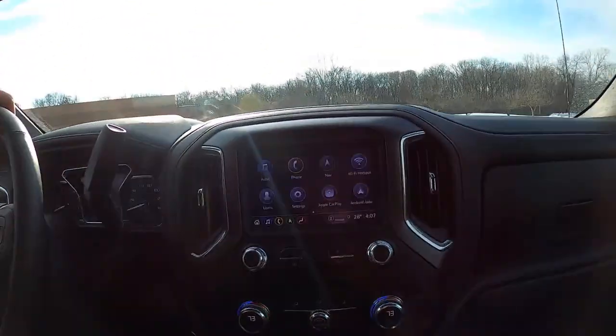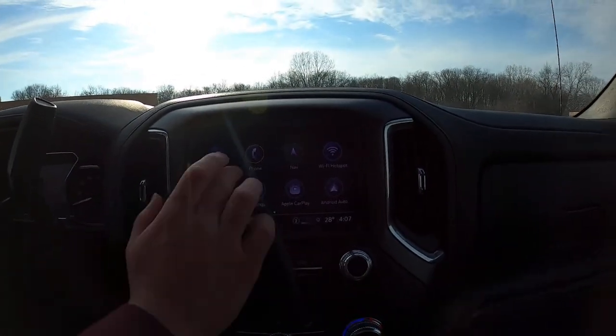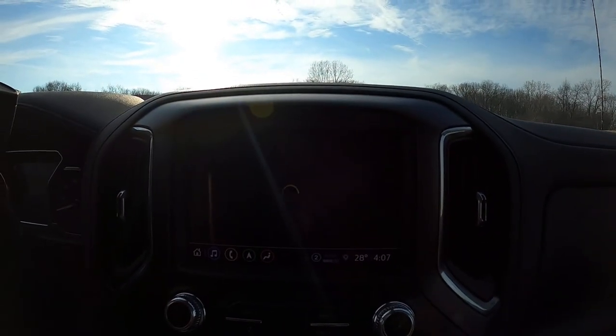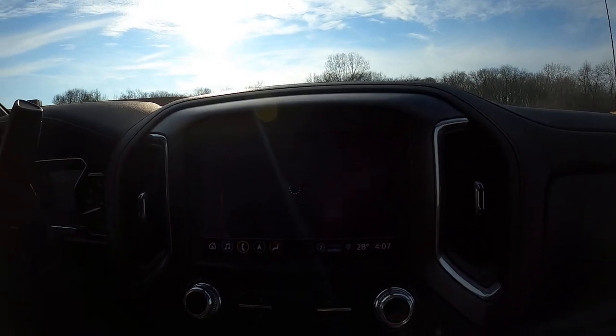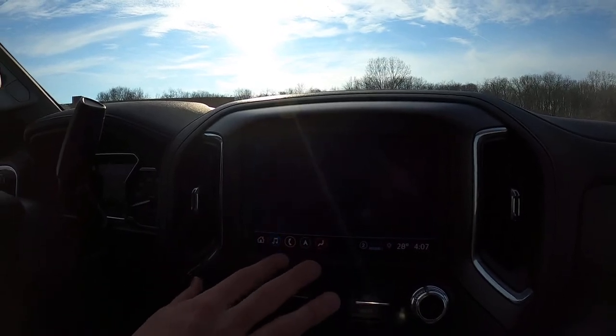The infotainment screen is pretty high quality — you can swipe around on it and look how quickly it responds. Anything you click on goes right there immediately. This isn't the big fancy screen, but honestly it's pretty functional, unless you want to check the weather — connection error. But music, phone, and nav are all very immediate.